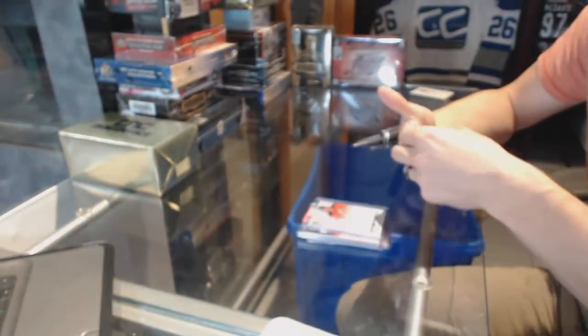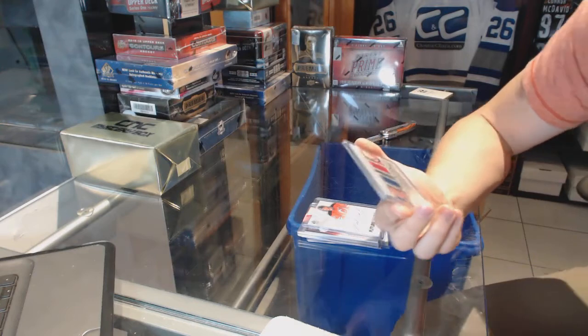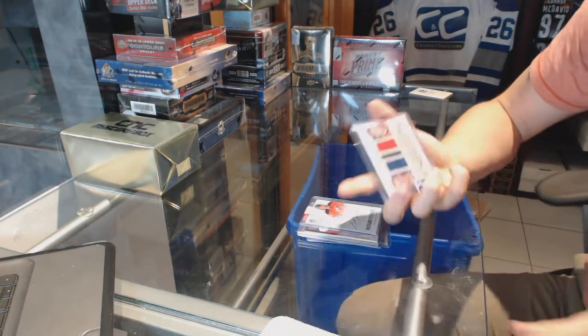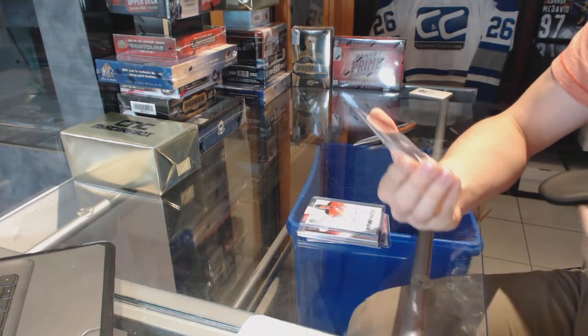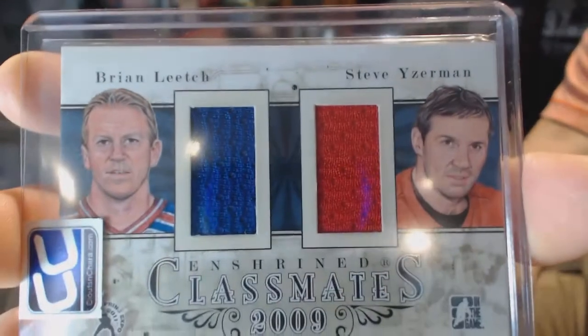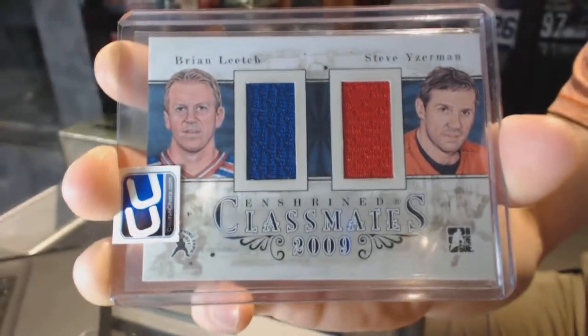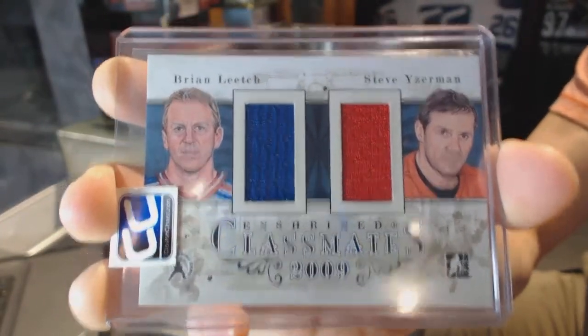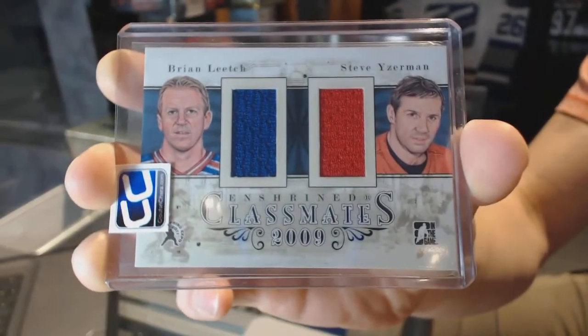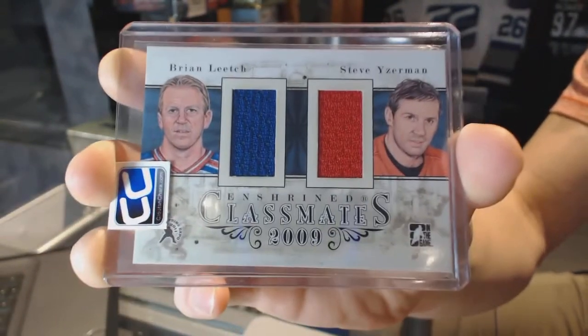We've got an Enshrined Classmates Dual Jersey Black, numbered 1 of 19, which would be random between the Rangers and Red Wings — Brian Leach and Steve Eiserman. 1 of 19.